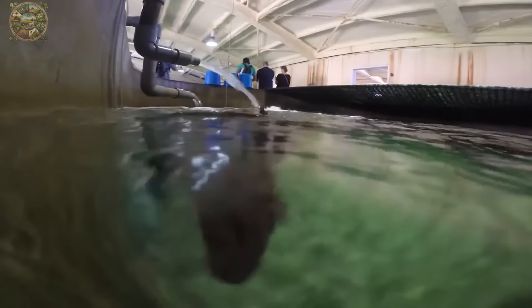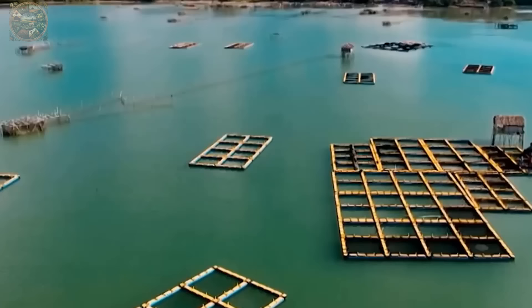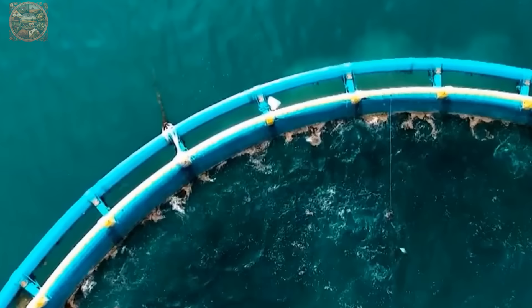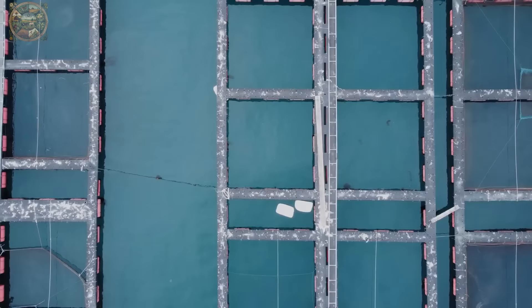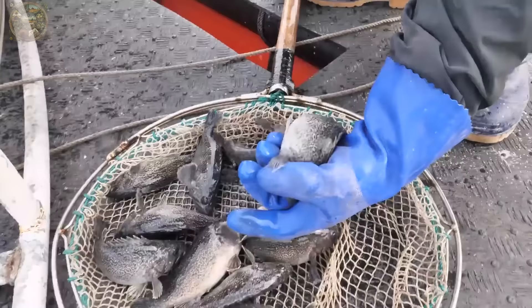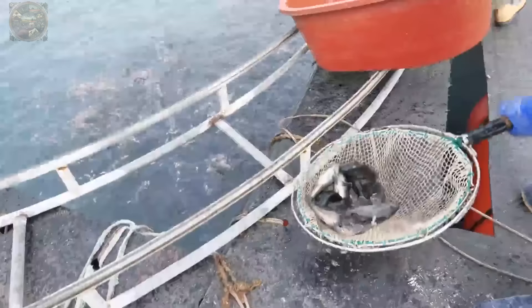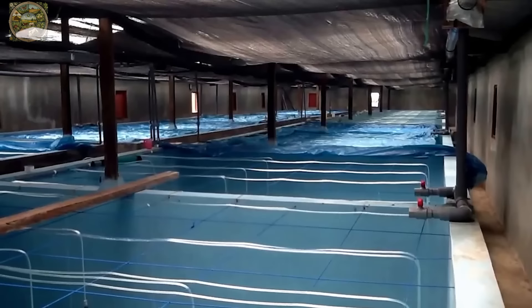Grouper farms come in various models. Some utilise floating or submerged cages, while others incorporate large tanks to allow fish freedom of movement. The predominant trend in grouper farming is the establishment of outdoor sea farms. Moreover, researchers are exploring and innovating land-based marine fish farms utilising closed systems.